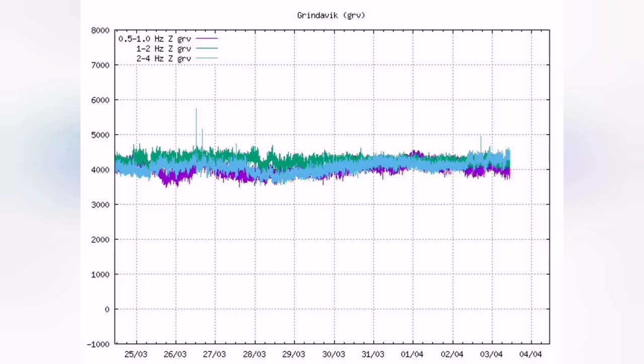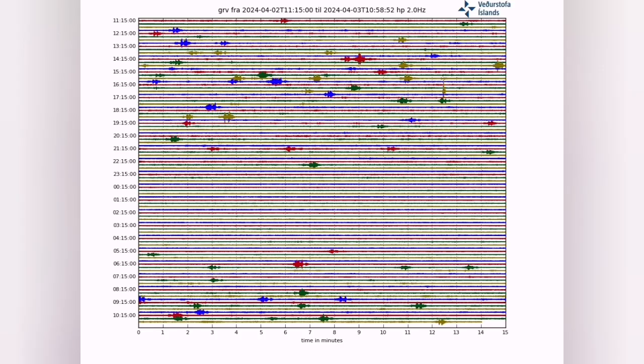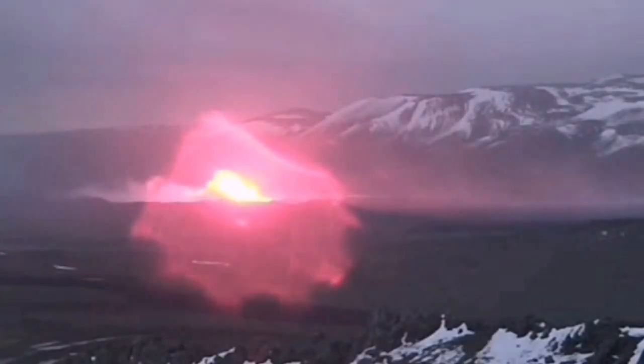Earthquakes happen before the eruption, but during it there is not much earthquake activity. You can see perfect harmonic tremors — they're all going smoothly. That shows the magma is flowing freely and erupting onto the surface.